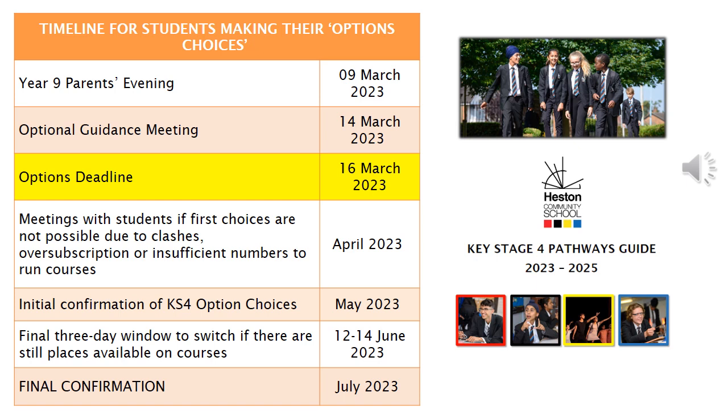The most important deadline is the 16th of March. This is the day that your child will need to get their options form to their form tutor.